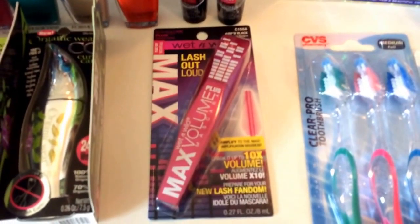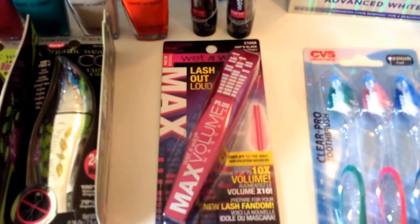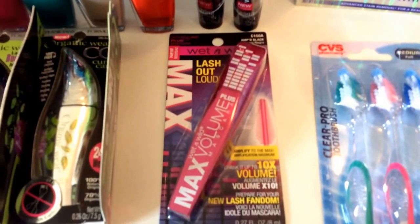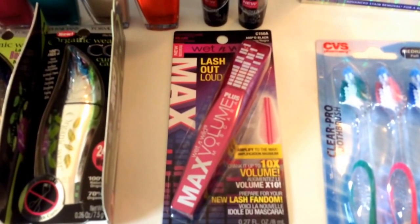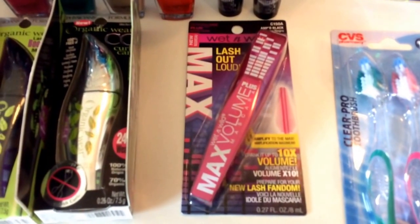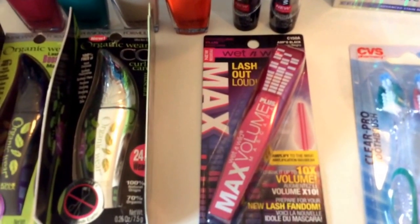The Wet and Wild Max Out Volume mascara is on sale for $3.99. There is a $1 off one coupon in the 6/21 SmartSource. When you buy one, you get a $2 ECB, making them only 99 cents each. There is a limit of one, and this also qualifies for the beauty bucks rewards program.